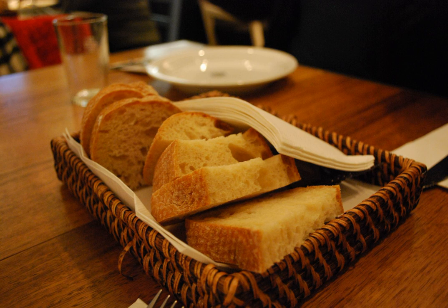Casserole: a large, deep dish used both in the oven and as a serving vessel. The word is also used for the food cooked and served in such a vessel, with the cookware itself called a casserole dish or casserole pan. Baked pasta casserole dishes.